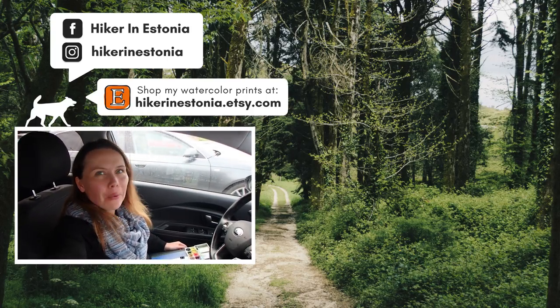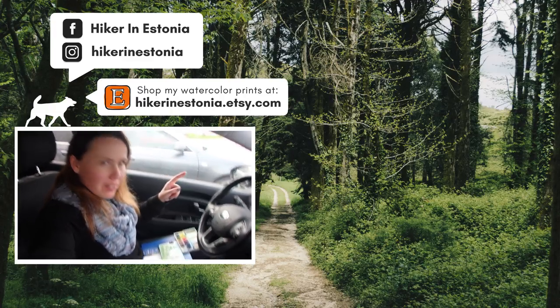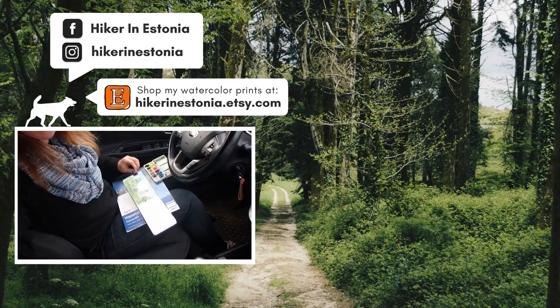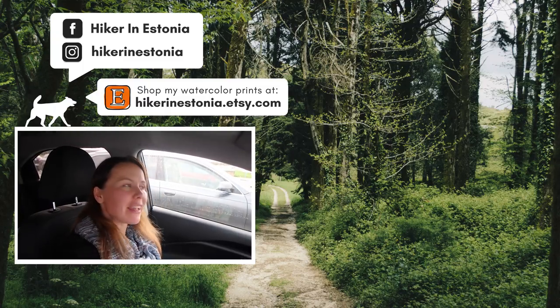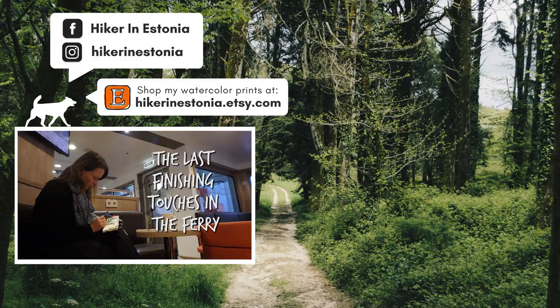This is me waiting for the ferry departure, which will be really soon. But look — I almost finished a painting. A new painting. This is the ferry. This is me.